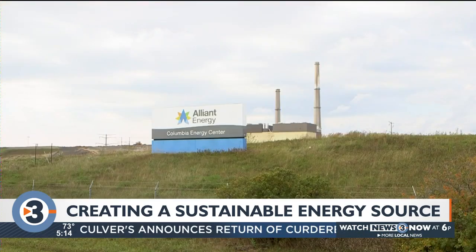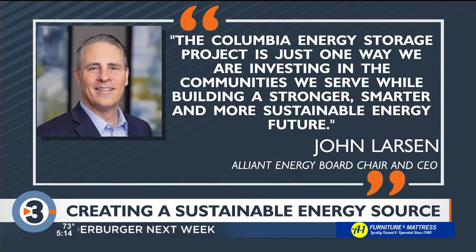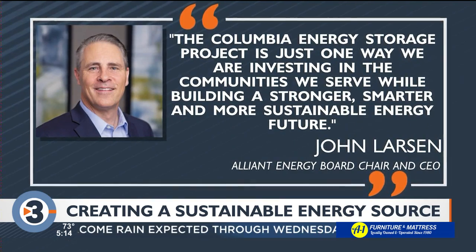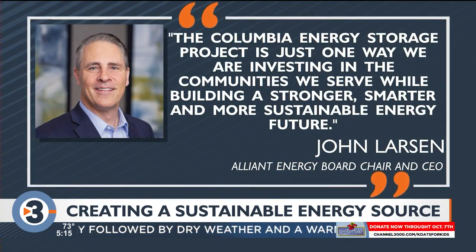Alliant's goal is to one day achieve net zero carbon emissions. Their CEO saying in a statement: the Columbia Energy Storage Project is just one way we are investing in the communities we serve while building a stronger, smarter, and more sustainable energy future.